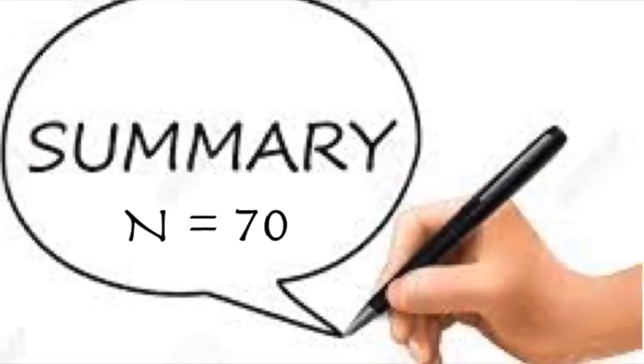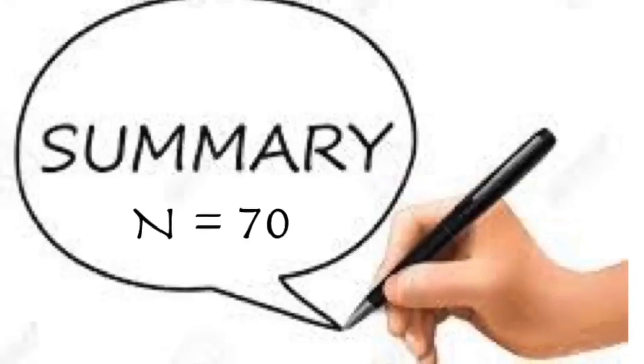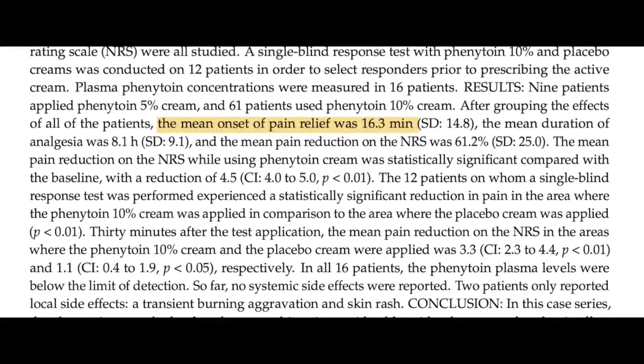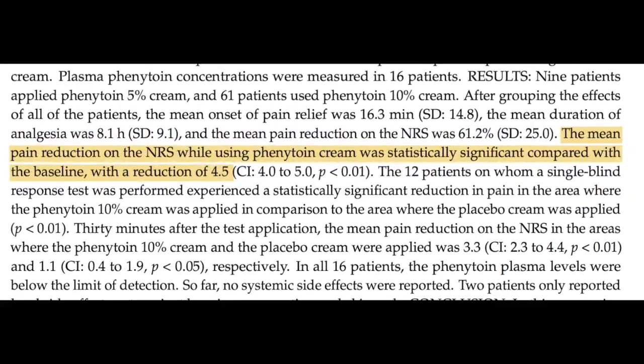In the 70 patients we evaluated, we could see that the duration of effect of 10% phenytoin was at least double the duration of the 5%. Mean duration was within 30 minutes and the pain reduction compared to baseline was 4.5 on the NRS.